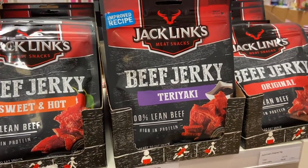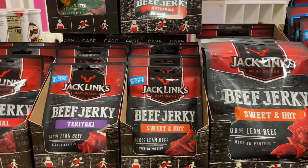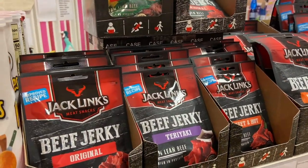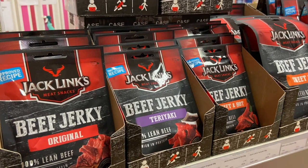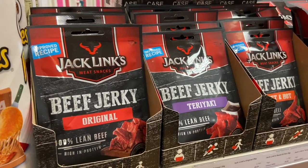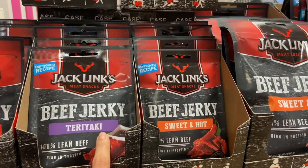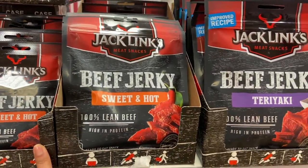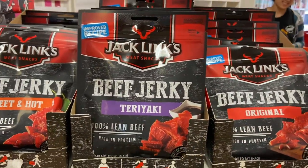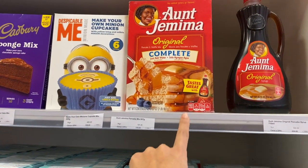Of course here you have your jerky. I love beef jerky — I got so much from the US in my Walmart grocery haul, literally a quarter of my hand luggage was full of beef jerky. But here you have all the improved recipes so I'd have to give those a try. My favorite is teriyaki and the original, but I don't see pepper here.